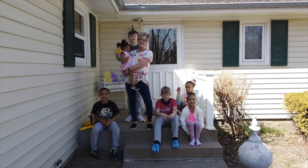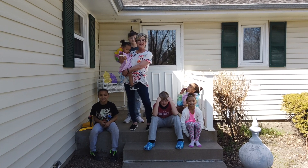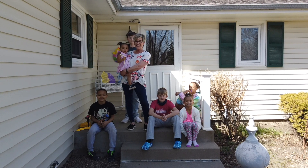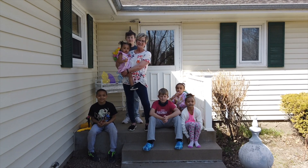Hi, it's Lori from Dakota Relics. It's Easter weekend and these are my favorite people in the whole world. We're gonna take them thrifting, heading out to an antique store, and whatever they buy — when it sells, they get to keep the profit. Come along with us. Enjoy the shopping.